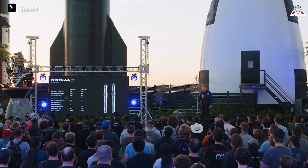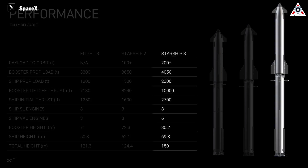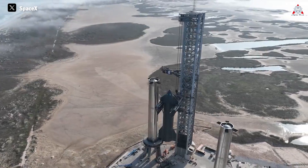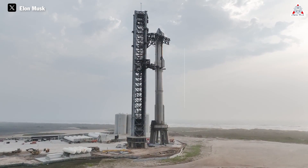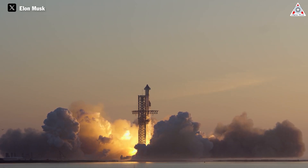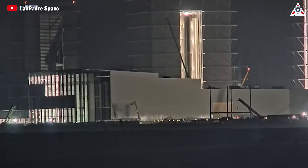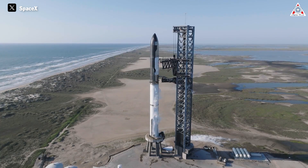SpaceX and Elon Musk have finally unveiled the design of the new Starship prototype V3, unlike any other version, giving us a clearer view of the remarkable upgrades it brings. What has Elon revealed about the new Starship V3? What makes it so impressive, and what's the difference between Starship V3, V2, and V1? Starship is currently the largest rocket ever built by humankind, including the first stage named Super Heavy, standing over 120 meters tall in total. SpaceX has conducted three orbital test flights so far, two in 2023 and the last one in March, which was very successful.